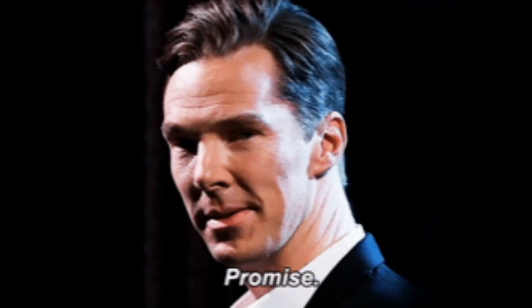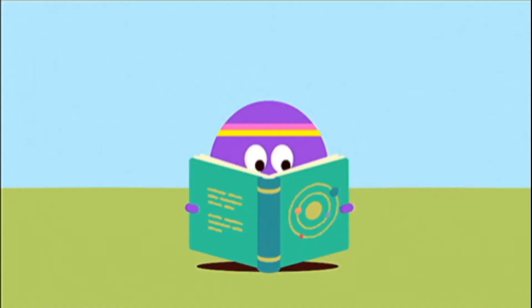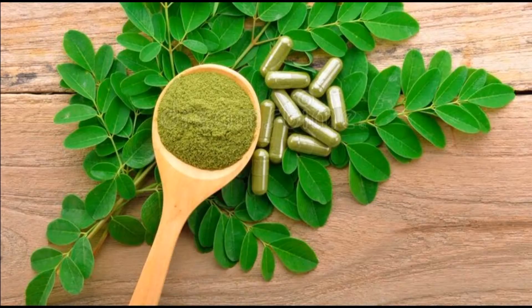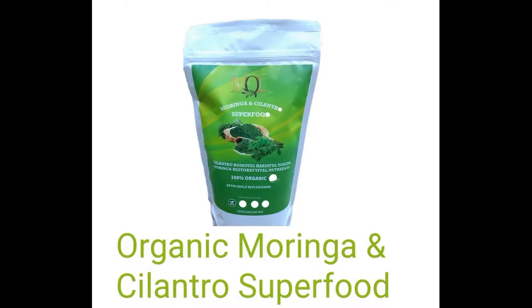As promised, here's the bonus information. Did you know that there's been an ongoing study regarding Moringa and heavy metal detoxification? Studies have shown that Moringa is an excellent way to remove heavy metals in water. I take both cilantro and Moringa in the same product every day.